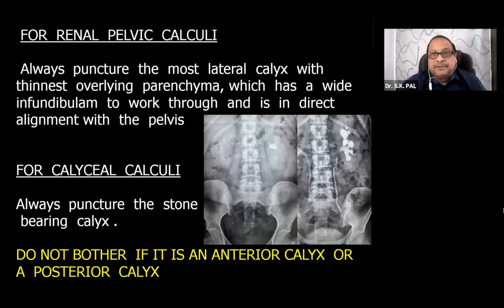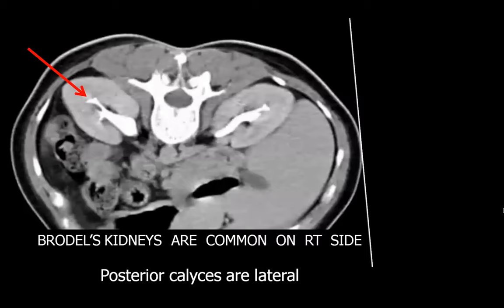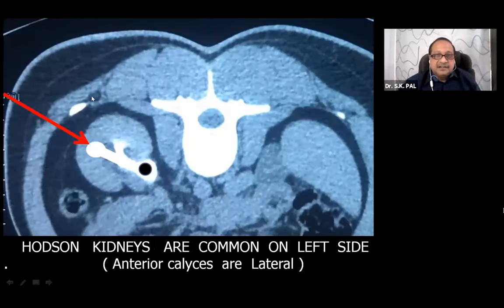When making a puncture, always puncture the most lateral calyx with the thinnest overlying parenchyma, which has a wide infundibulum in direct alignment with the pelvis. If there is an associated pelvic calculus, always puncture the stone-bearing calyx - don't worry whether it is an anterior or posterior calyx. There are two types of kidneys: in Brodel's kidney you puncture the posterior calyx, and in a Hodson kidney you puncture the anterior calyx to go in.